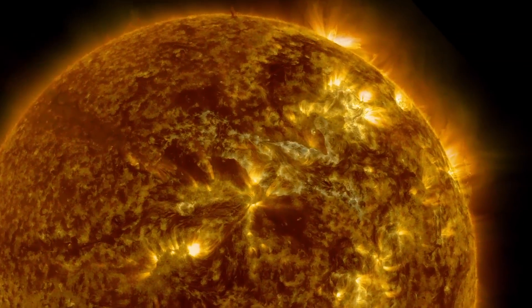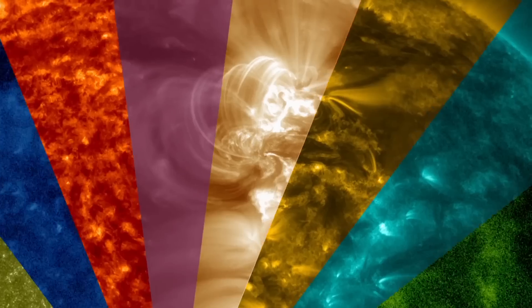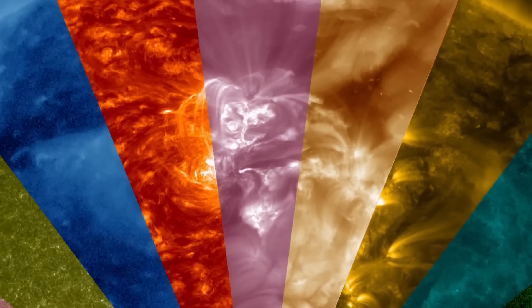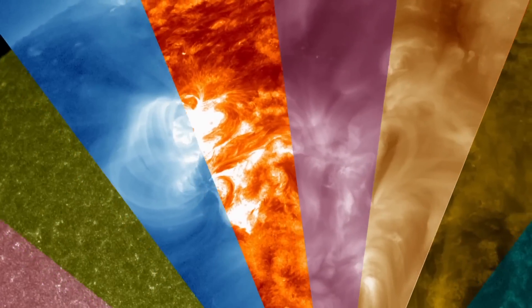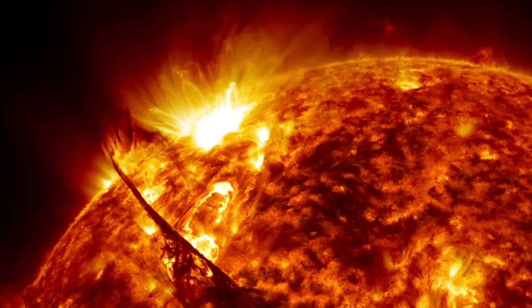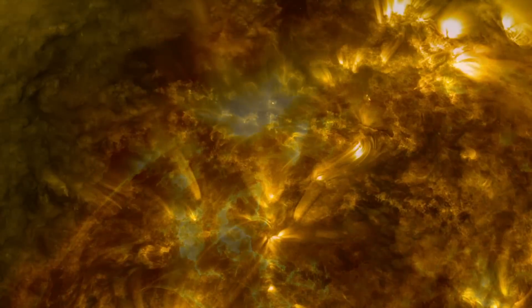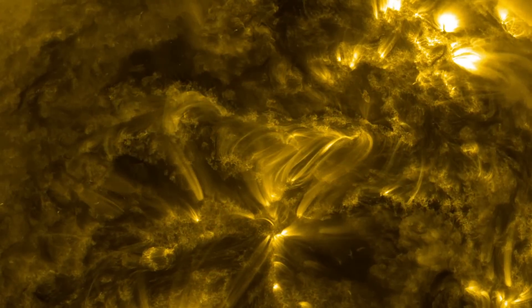The Sun's magnetic field is incredibly complicated and dynamic, and it drives all of the activity that happens on the Sun — space weather and solar storms. We want to understand these magnetic fields so that we can understand these storms, why they happen and how powerful they could be.